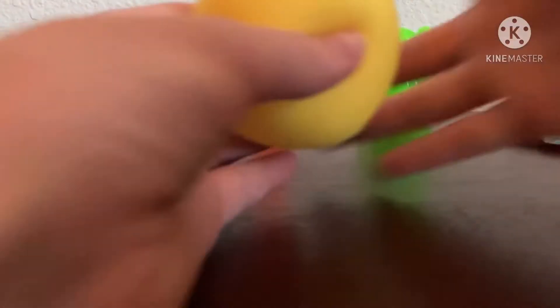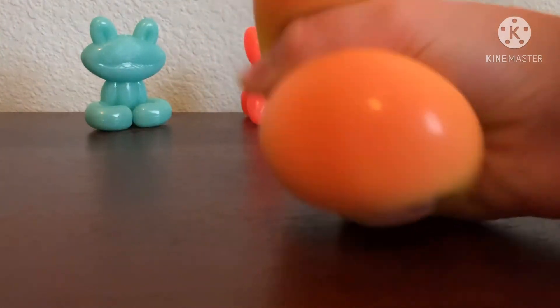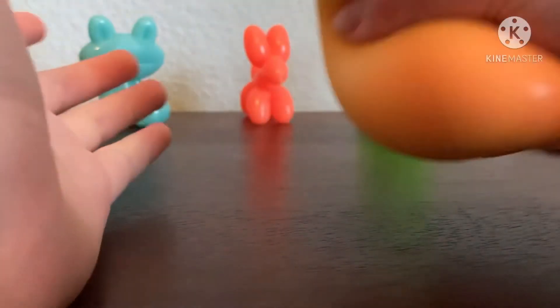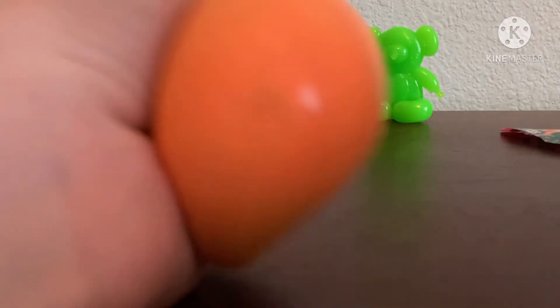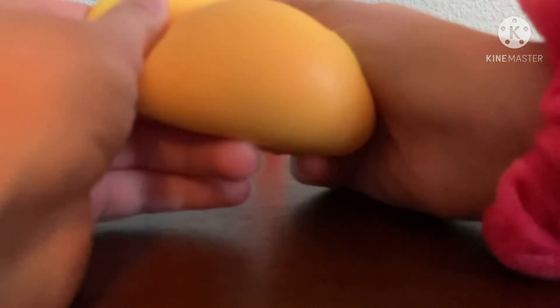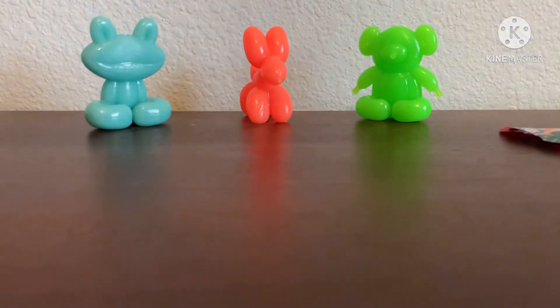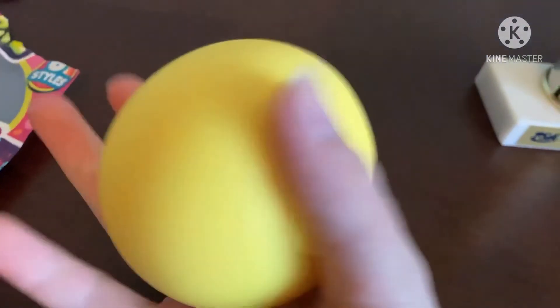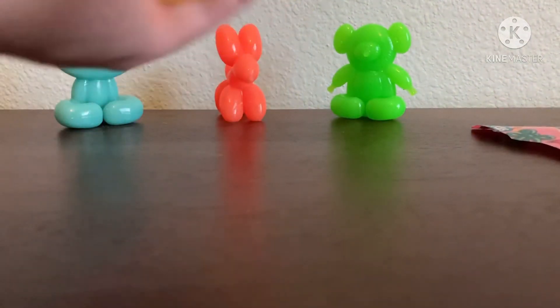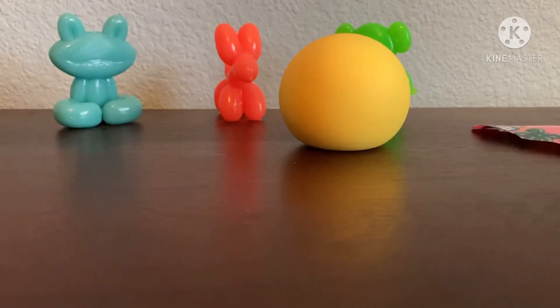Oh, it feels so smooth! It changes from yellow to orange. It's super nice — it has like weird cloud stuff in it. Oh my goodness, I love it! It feels so weird. I definitely recommend these if you can find them. They have like slime stuff in them too. They're super good — I definitely recommend them.